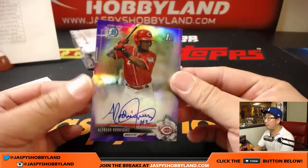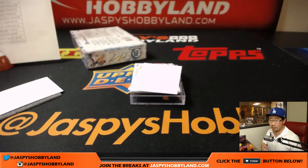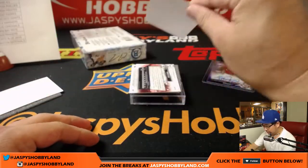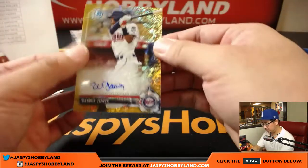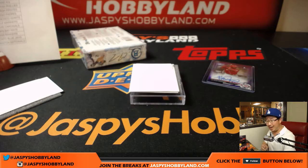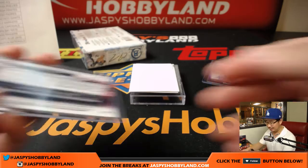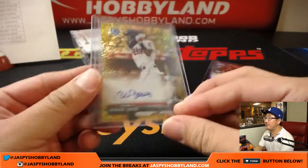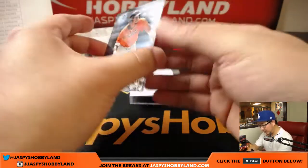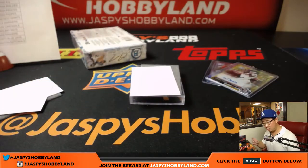Red Legs, Purple Chrome — Alfredo Rodriguez going to Joe P and the Reds. Next up, Twins — Wander Javier, Gold Shimmer, 46 out of 50. And we got Miguel Gomez again — this time the base edition, just the regular, for Greg and the San Francisco Giants.